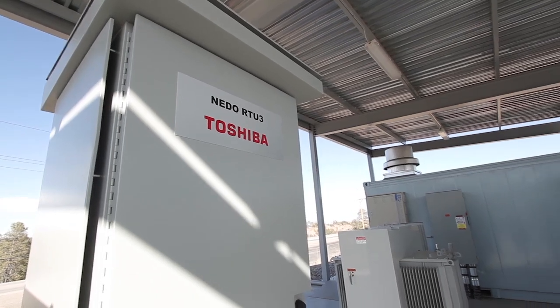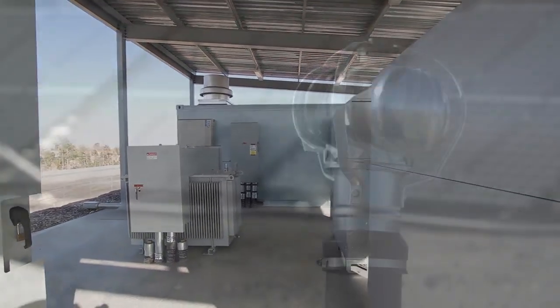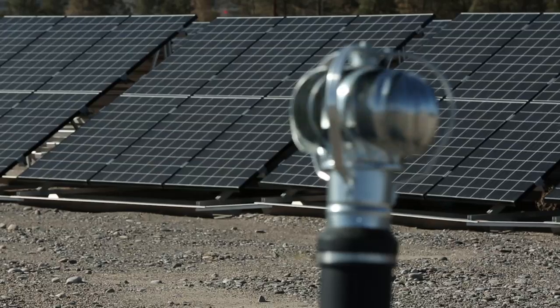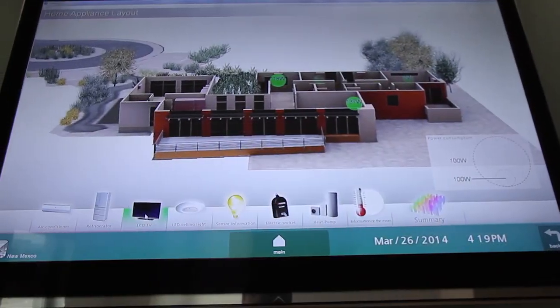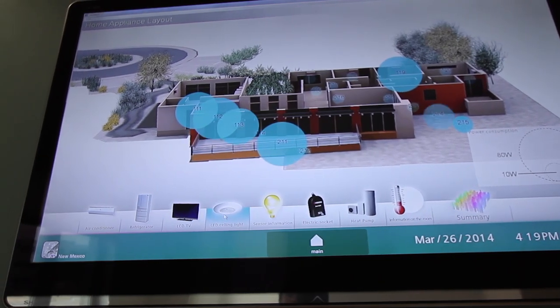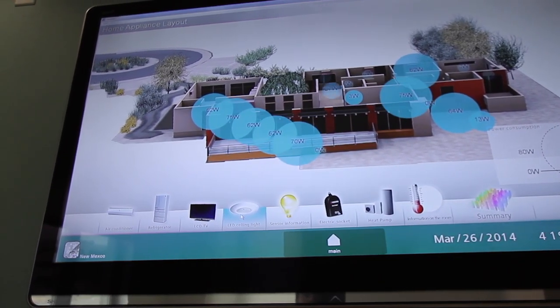The grid of the future is going to be a lot different because the sources of supply — if they're renewable like wind and solar — are going to be a lot more variable. We're going to have a lot less control over meeting demand with our supply, so the future is going to require a lot of ability to manage the demand as well as manage the supply.